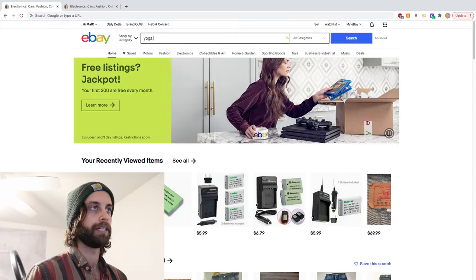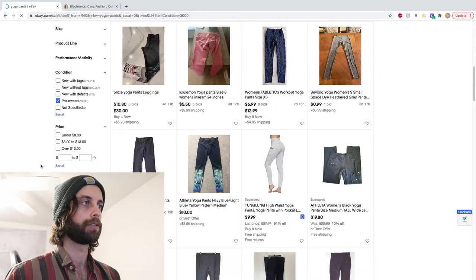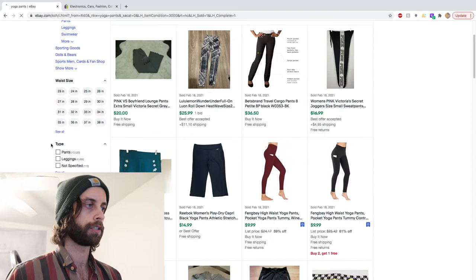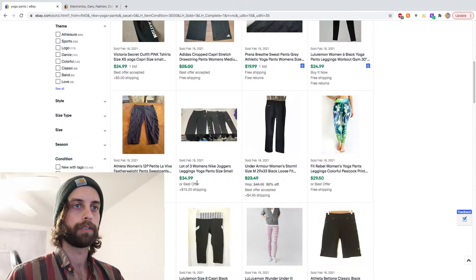So let's just try yoga pants. I'm going to go into the sold listings, do pre-owned — which is important because new with tagged stuff is going to be worth more money than used stuff, and we're primarily sourcing used. We're going to click down to the sold listings, then control for price. We're going to go $15 to $35. Then I'm just going to scroll down and look for a brand that I don't recognize.